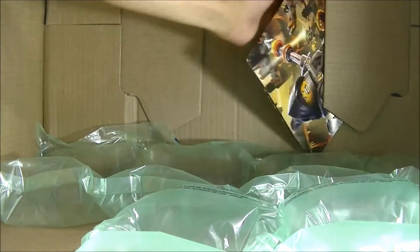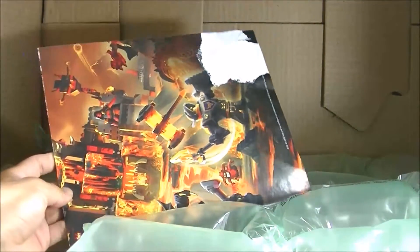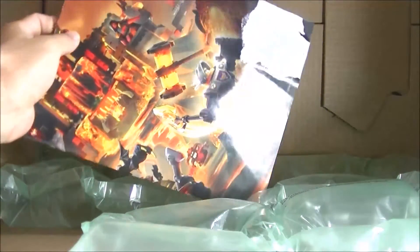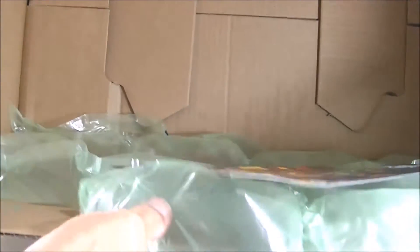Let me see if I can get this poster out. Not that I really care about this poster, but kind of a poor job from the LEGO shipping department. This poster is pretty much ruined. Good thing this wasn't a Star Wars poster because I actually like those, but that's it for this big box.